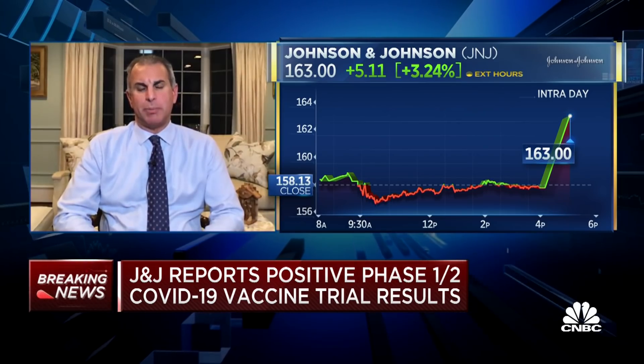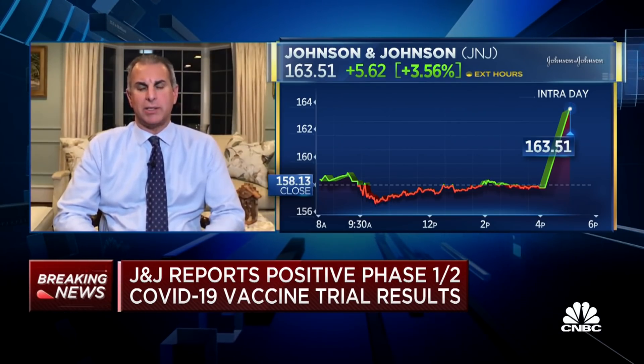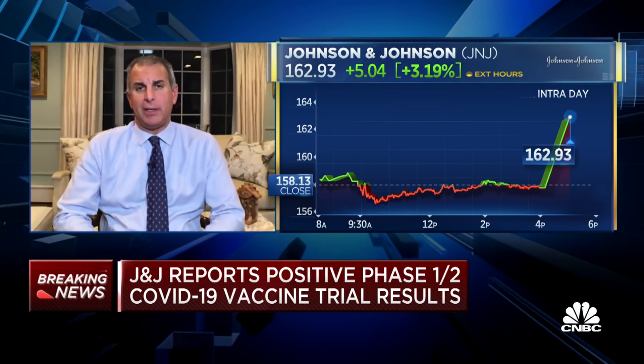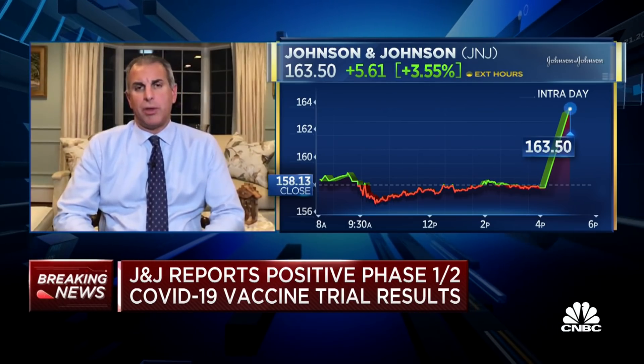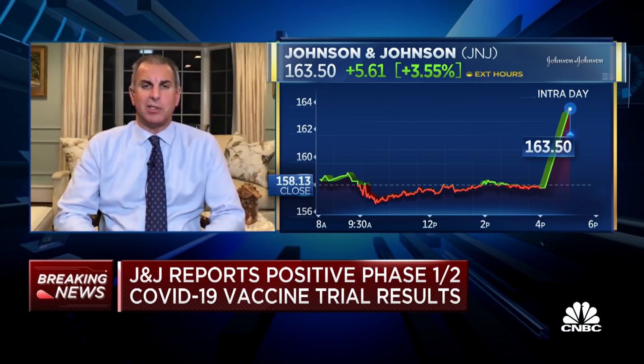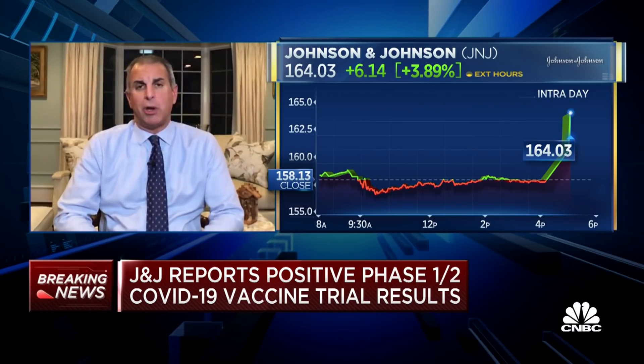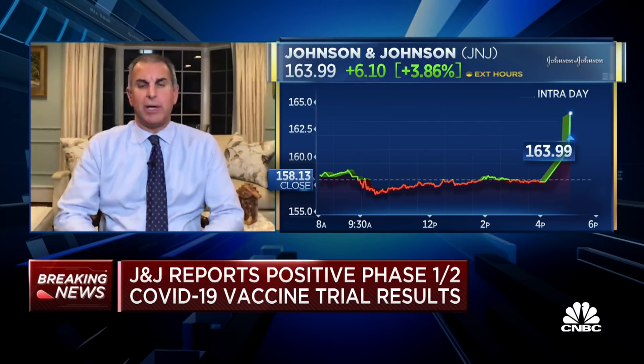I think all the bad news is behind them. Valuation-wise, trading at 17 and a half times next year's numbers, which in my opinion is cheap. They have three very distinct businesses — half of their revenue comes from pharmaceutical, the other half between medical devices and consumer products. It's a well-constructed company. This is the tailwind, but not the sole reason. You can own Johnson & Johnson for a myriad of reasons including valuation, and this just helps that argument a little bit more.